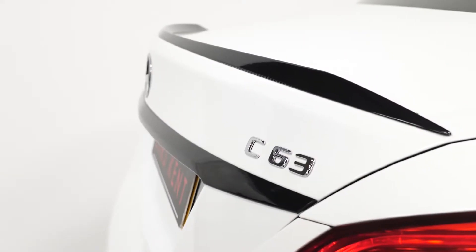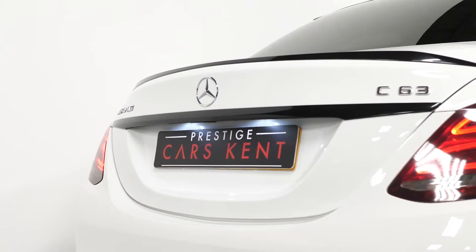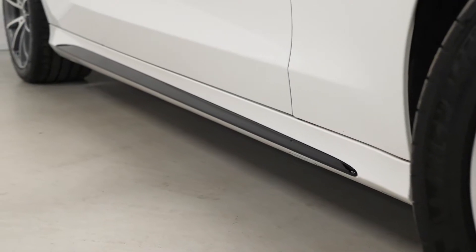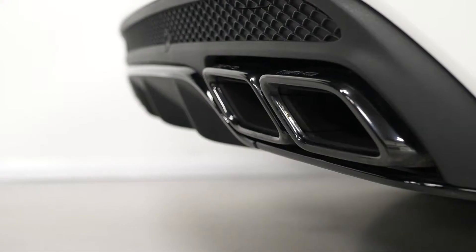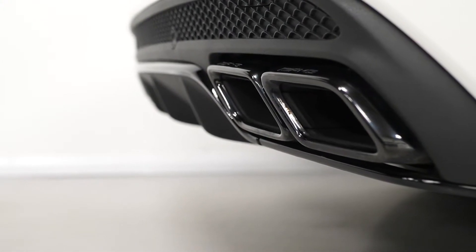You've got the rear lip spoiler on the back, some trim around the boot, the belt line down the side, and the front bumper attachment. You've also got privacy glass, the darkened trim on the diffuser area and the darkened chrome tailpipes.